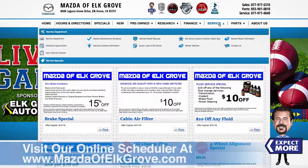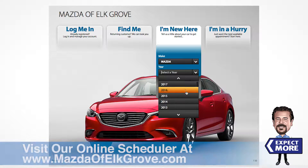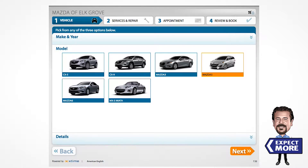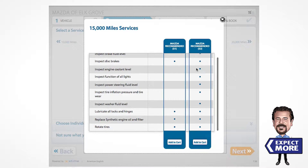To set your next appointment, visit our online service scheduler at mazdaofelkgrove.com. Choose the year, make, model, and mileage of your vehicle, and you'll be able to see the service options recommended for your car, from basic to comprehensive.